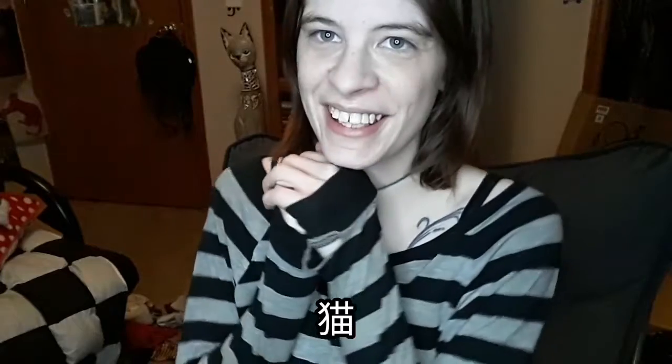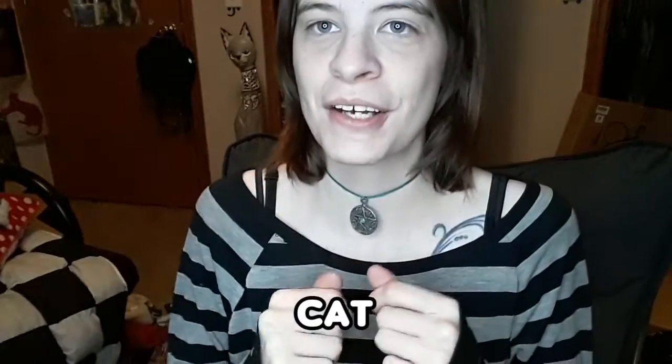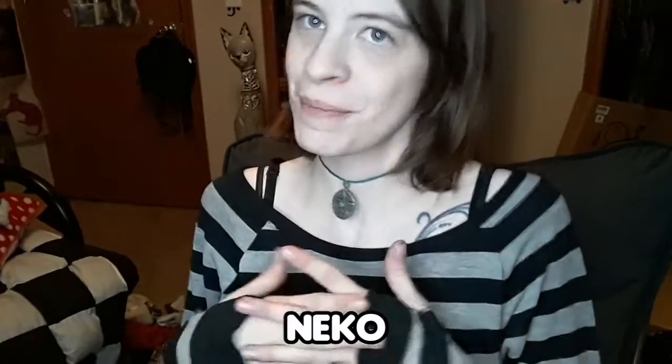Today we're going to learn the Japanese word for cat, which a lot of people probably know, but I'm lazy, so it's Neko. I'll have it down below in its kanji form, Neko, and its meaning, cat. And then we'll have it written down in romaji so that you can pronounce it — Neko — pretty simple.